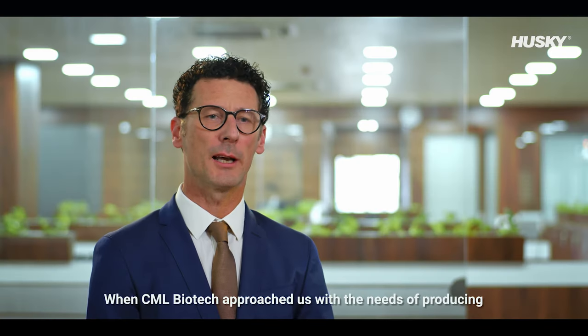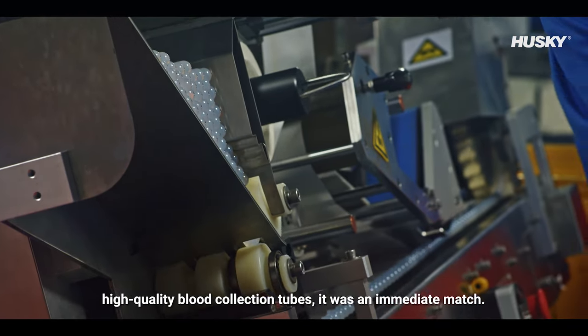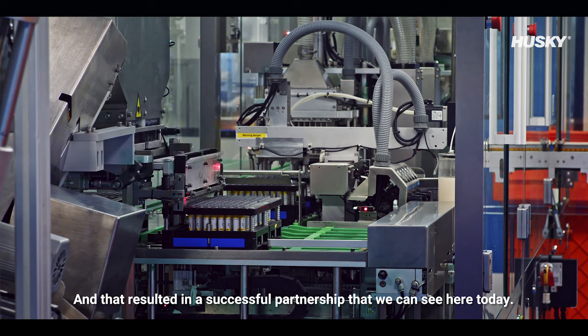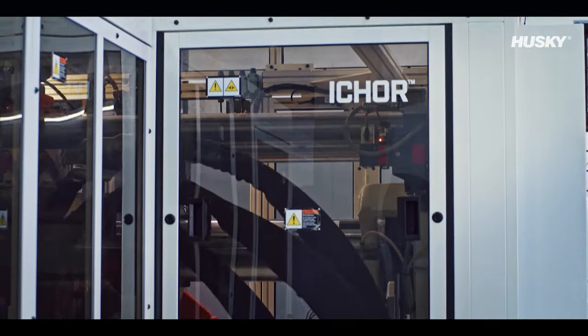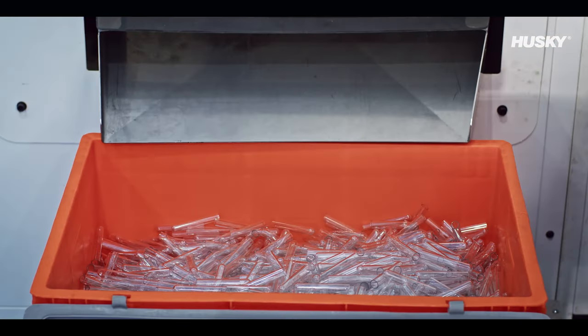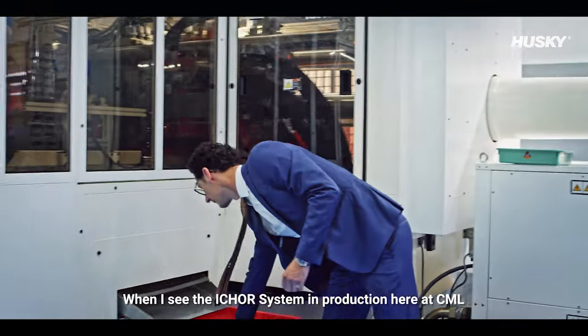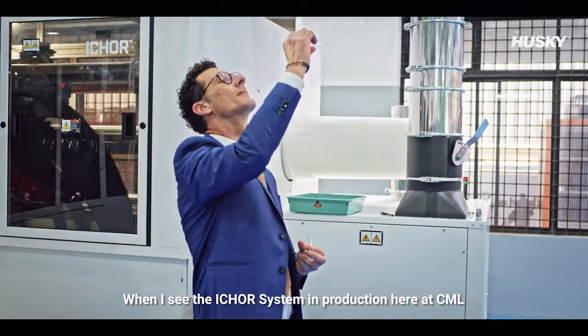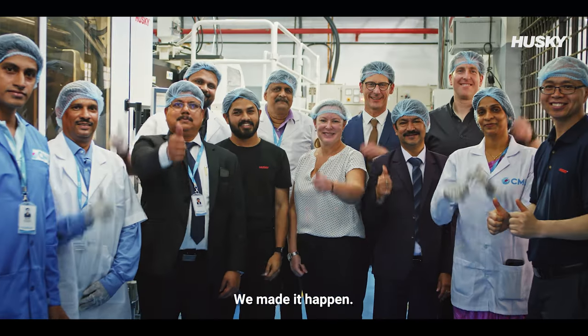When CML Biotech approached us with their needs of producing high quality blood collection tubes, it was an immediate match, and that resulted in a successful partnership that we can see here today. When I see the iCore system in production here at CML, I feel proud for the accomplishment — both for CML and for Husky. We made it happen.